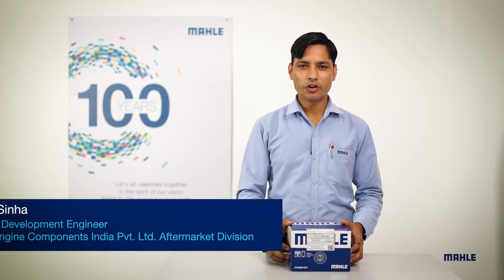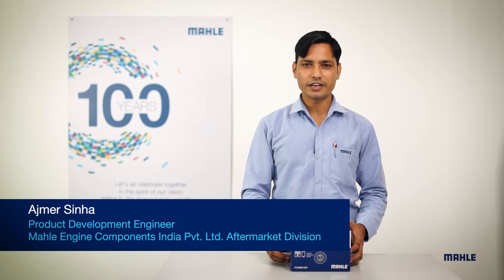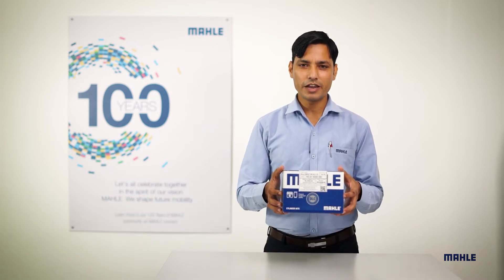Hello, in this video I am going to show you what comes inside the Bajaj Compact Cylinder Kit by Mahale. This is the kit box with the new Mahale Blue Packing.